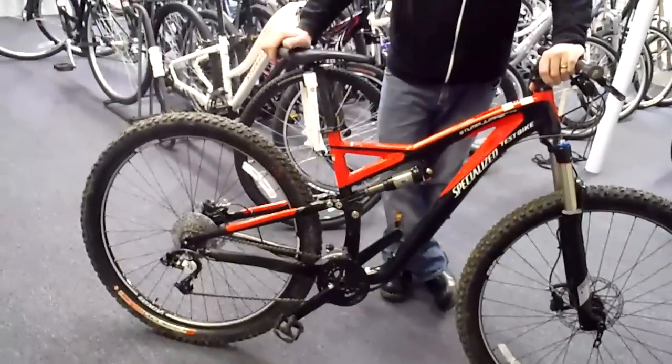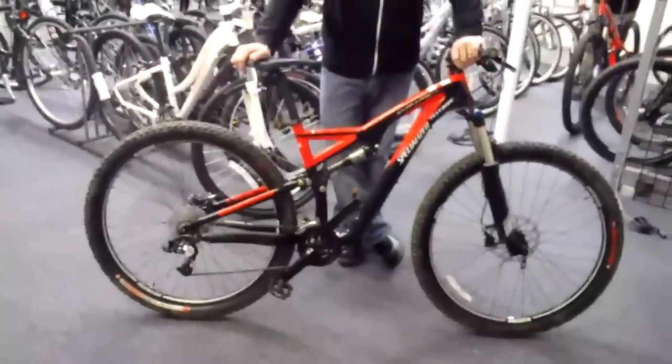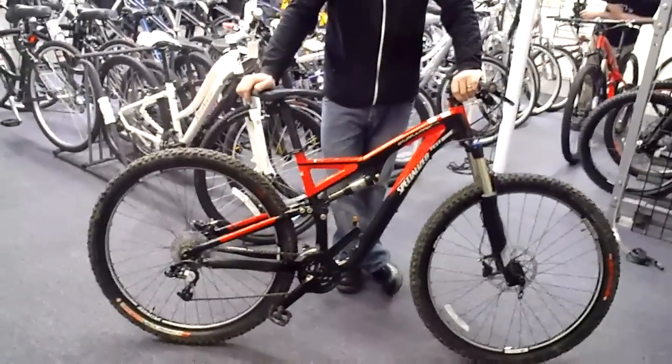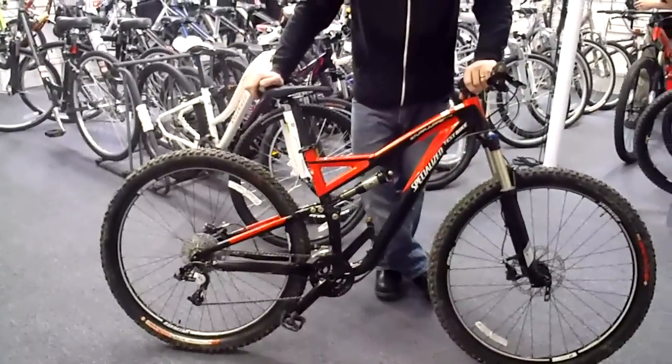Full aluminum frame and full FSR technology, meaning fully active and fully independent all the time. That's a nice-looking bike, and this one is available for demo. Anytime you want to come by and take one for a test drive, it's ready for you.